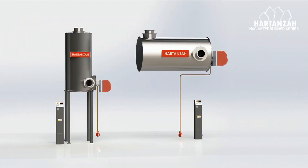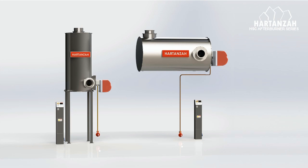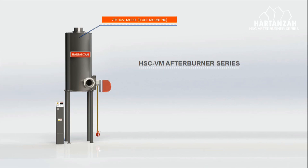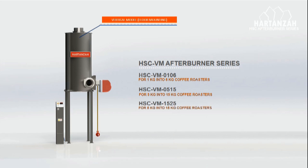Harden's AHSC afterburner series comes in two models: a vertical model and a horizontal model. The AHSC-VM is a floor-mounting vertical model available in various sizes depending on the coffee roaster size. HHSC-VM 0106 for 1 kg to 6 kg coffee roasters, HHSC-VM 0515 for 5 kg to 15 kg coffee roasters, and HHSC-VM 1525 for 15 kg to 25 kg coffee roasters.